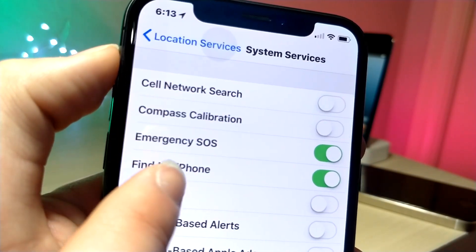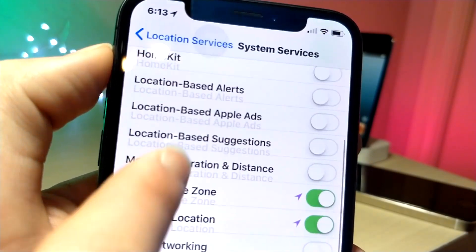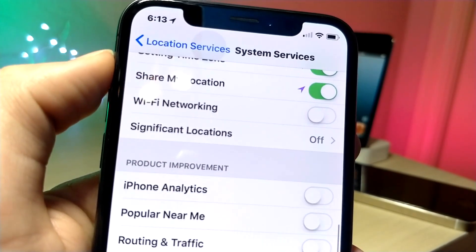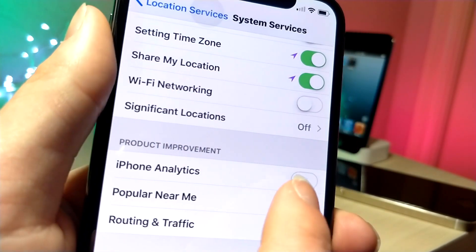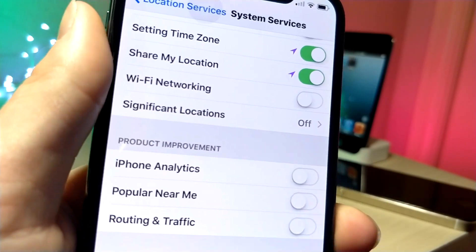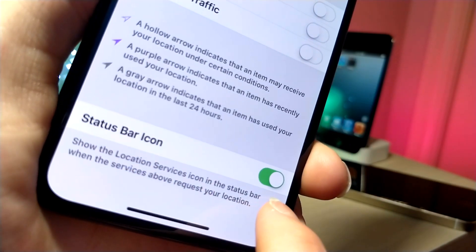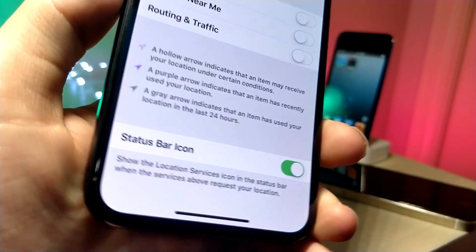I also recommend going into System Services and toggling those on and off as well. I recommend only keeping Share My Location turned on for people you trust. The more features you turn off, the better battery life you're going to get. I also recommend keeping the status bar icon turned on so you know when an application is using your location.